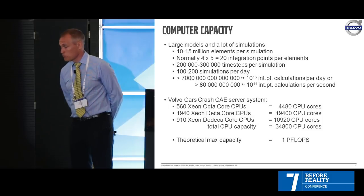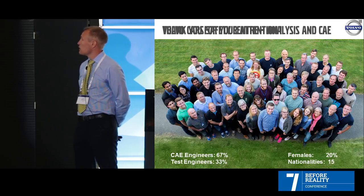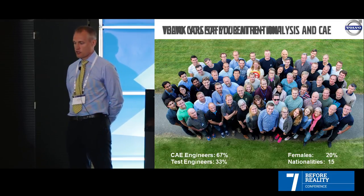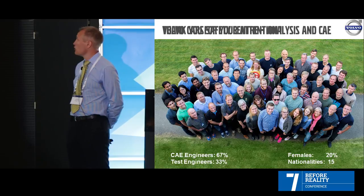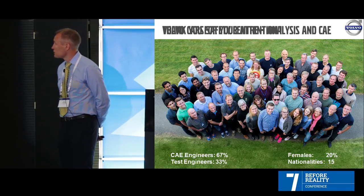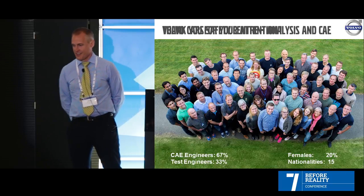On the last slide: people working at Volvo — about two thirds are CAE engineers and the rest are test engineers. They look very happy because this is one of the few sunny days in Gothenburg. I'm also in there somewhere. Thank you for your attention.